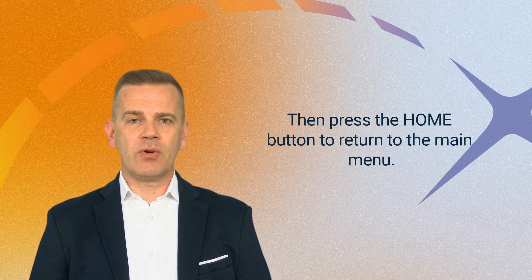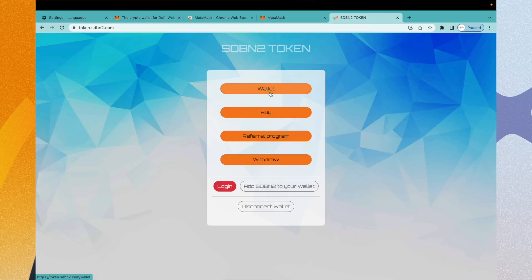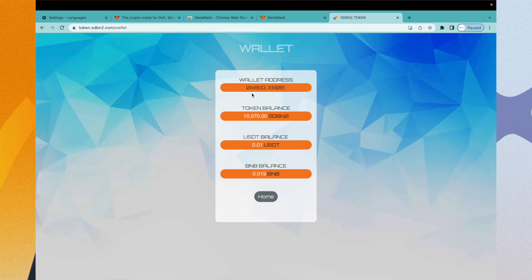Then press the Home button to return to the main menu. In the wallet menu, you can check whether the transaction has been completed. Check the token balance, the UST balance, and the BNB balance.